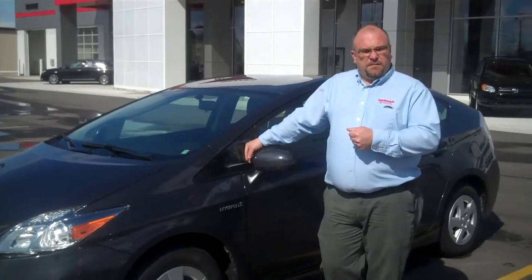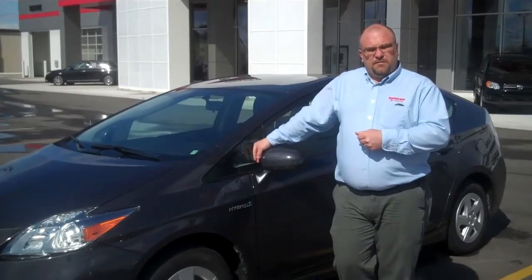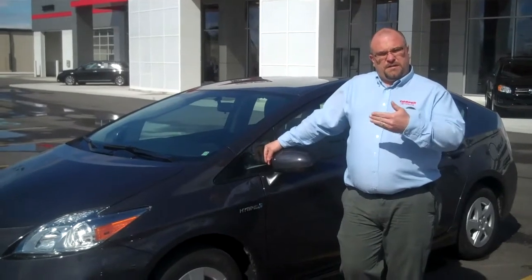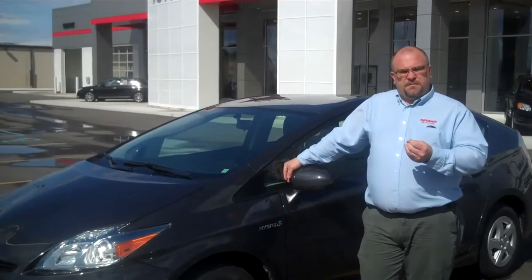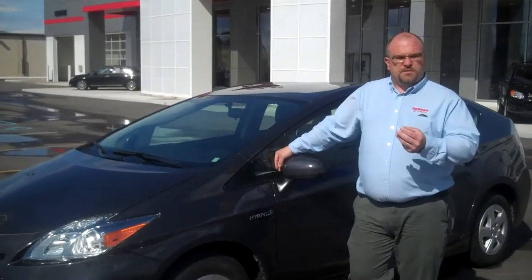The two that I have are going to be the Prius 2 level, which if you go to toyota.com you can see the equipment list on those. This will give you your smart key system, all your safety features, vehicle stability control, traction control, and analogs.